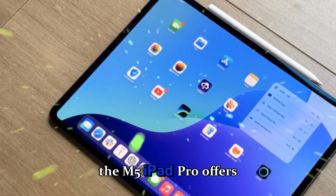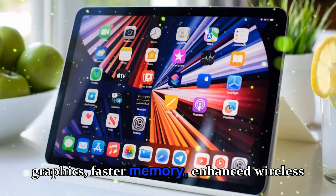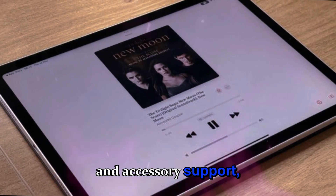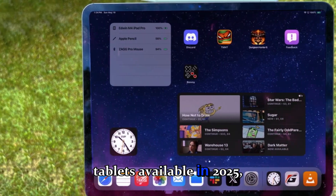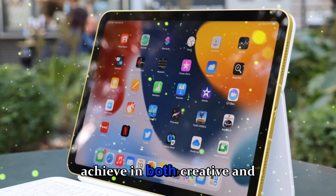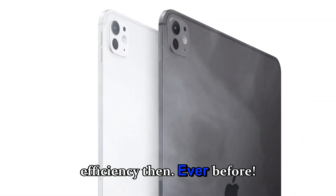Overall, the M5 iPad Pro offers a balanced combination of raw power, improved graphics, faster memory, enhanced wireless connectivity, better charging speeds, upgraded display options, and accessory support, making it arguably one of the best professional tablets available in 2025. With all these improvements, it's clear Apple continues to push the envelope for what a tablet can achieve in both creative and professional workflows, giving users more flexibility, speed, and efficiency than ever before.